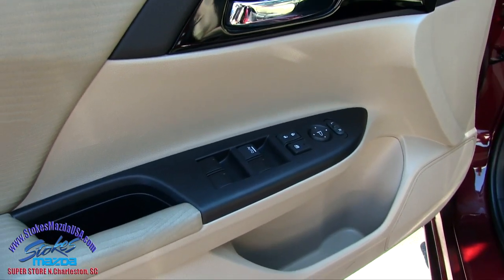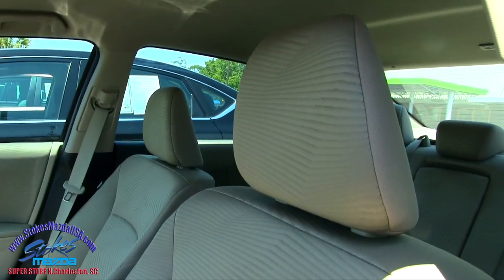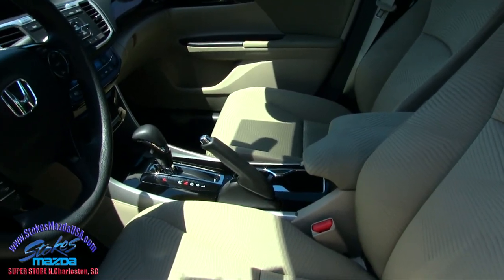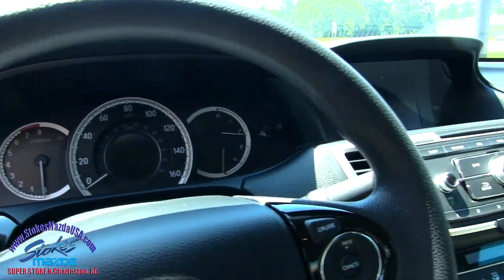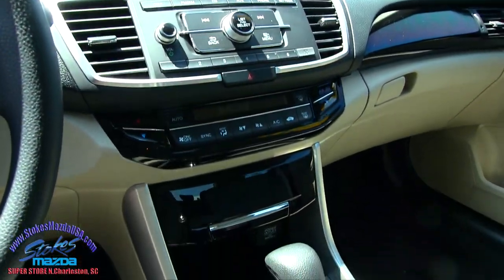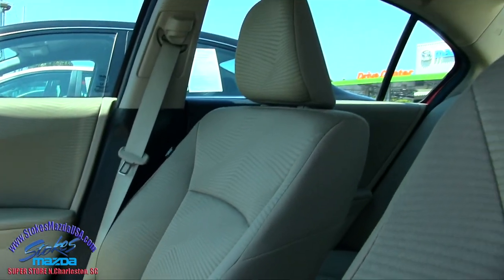Definitely power windows, power door locks, power mirrors. This one's got your gray cloth interior seating, which looks nice with the exterior color — your black trim, automatic transmission, Bluetooth cell phone system, audio controls, cruise control. Good-looking dash. The fit and finish is nice on the Hondas. A huge display screen up there. USB and auxiliary ports for your technology with your phone.